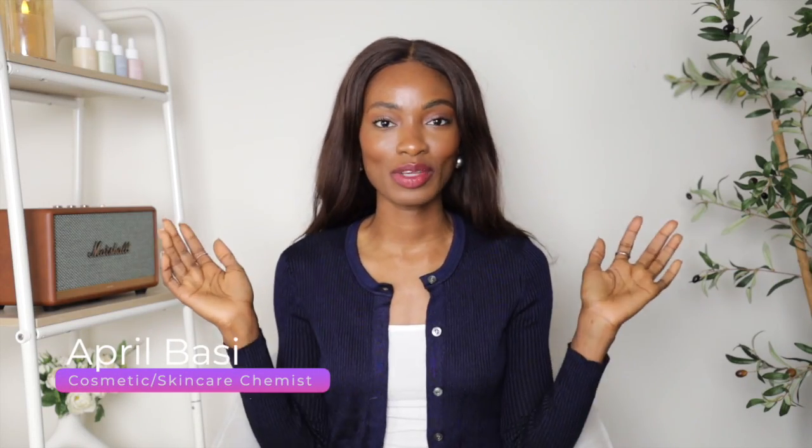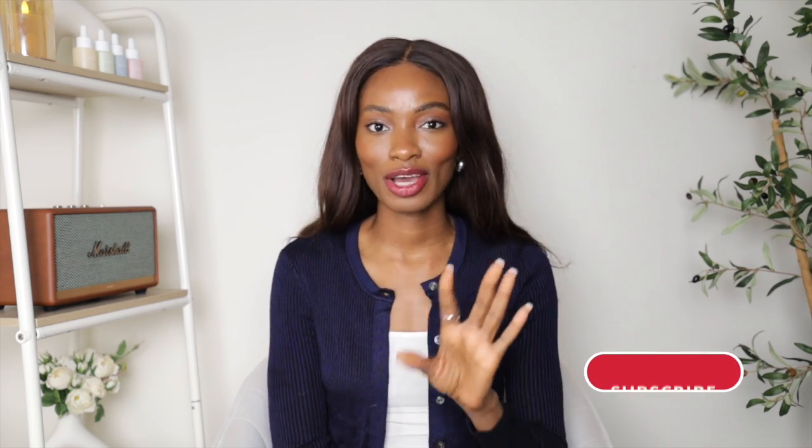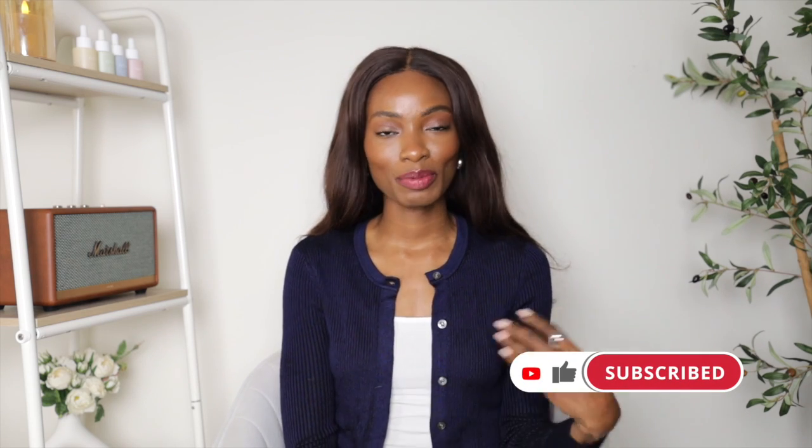Hey guys, welcome to a new video. If you're new here, I'm a skincare chemist and we chat about skincare and beauty — all things skincare. Consider me your beauty skincare big sister. Make sure to like, follow, and subscribe to the channel because we're all about skincare and beauty here, and you want to be part of the conversation.